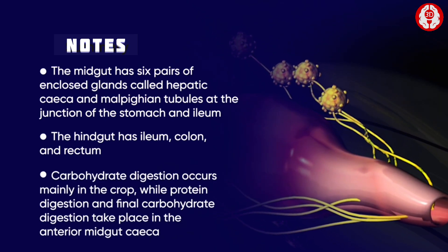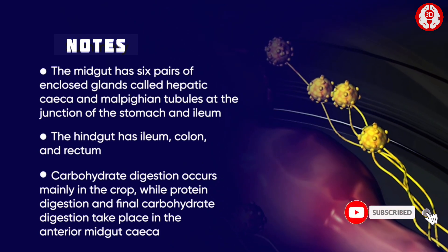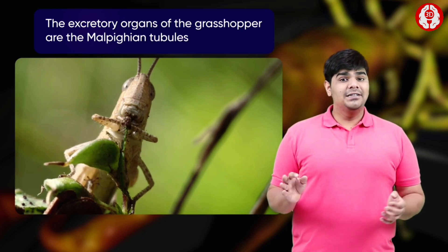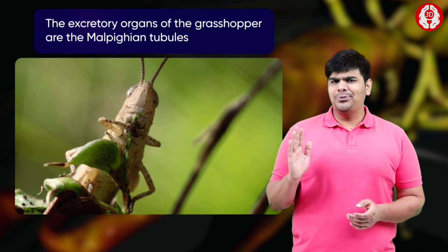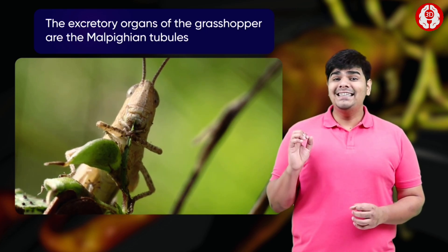Carbohydrate digestion occurs mainly in the crop, while protein digestion and final carbohydrate digestion take place in the anterior midgut ceca. As excretory organs, the malpighian tubules not only eliminate nitrogenous wastes but also help maintain the proper internal ionic balance in the insect.